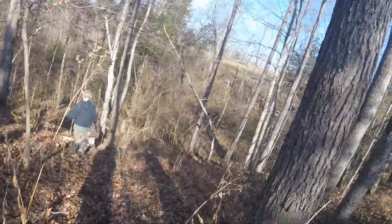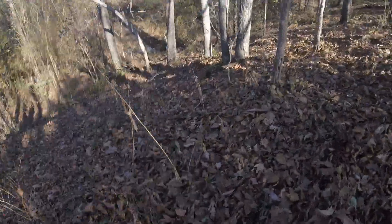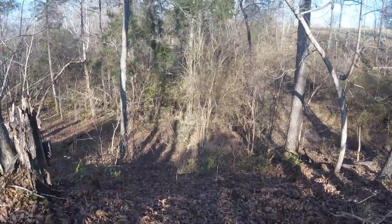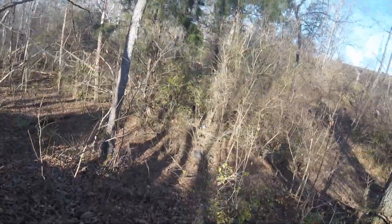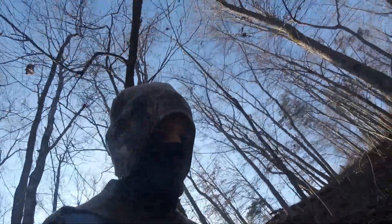We got a possum! There's a creek — they like to be by the creek. This trap has been set out for about two or three days and we've already got something. All we used was some dog food and peanut butter, and that's what got us a possum.